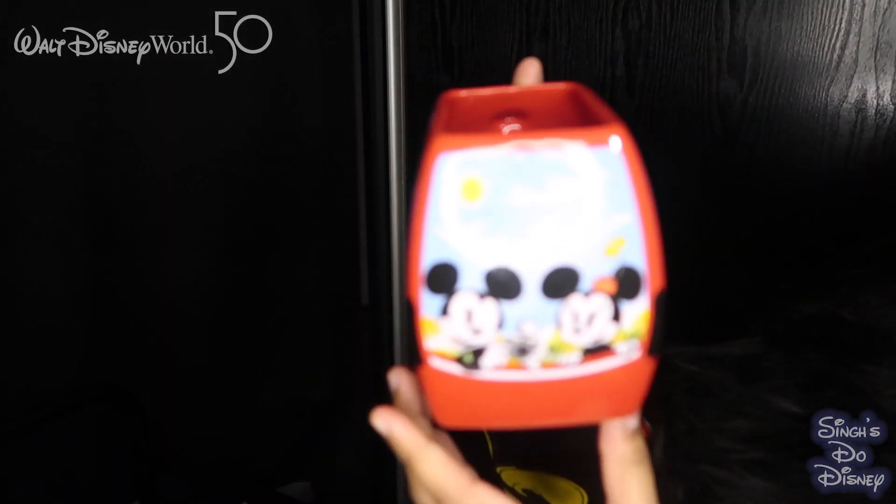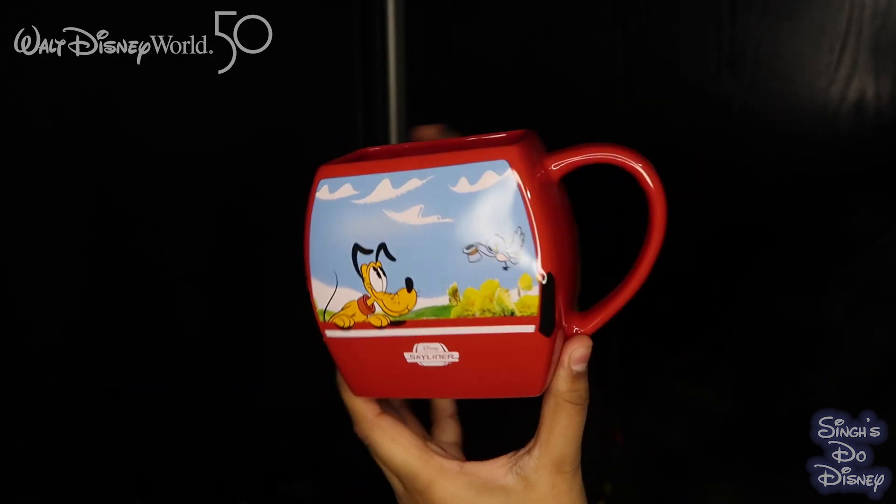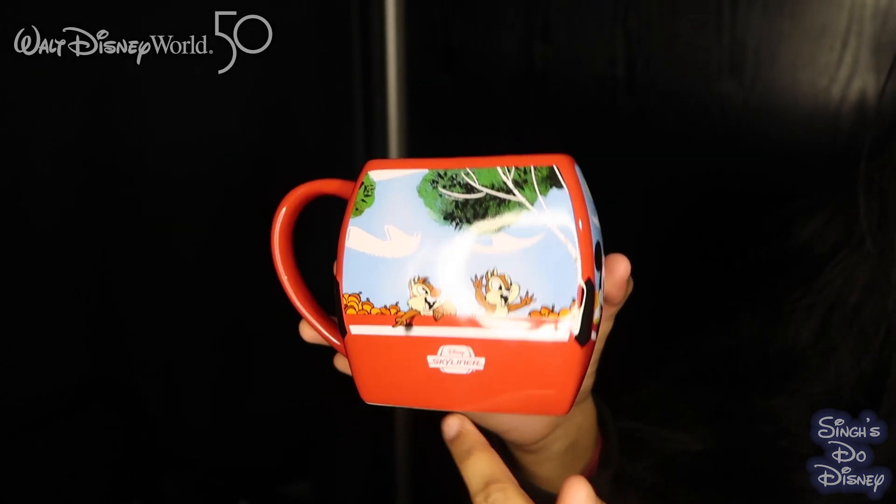The next and final mug we purchased — we got it because it was our first time using the Skyliner, and we wanted to commemorate it. We also stayed at Pop Century on this trip, and the Skyliner station is between Art of Animation and Pop Century. On one side it's got Minnie and Mickey, on another side Pluto, and then there's Chip and Dale. Not quite sure how you drink out of it, but we just knew we had to have it. This was $19.99.